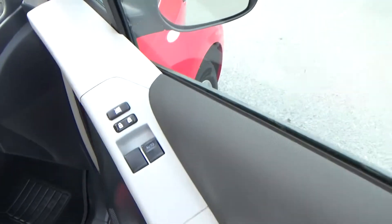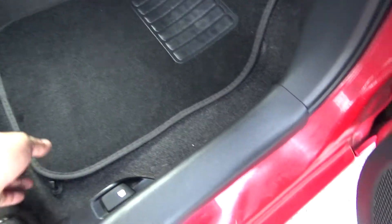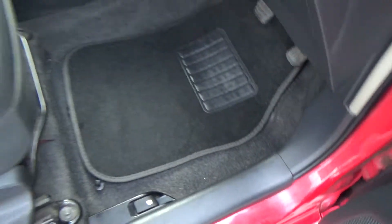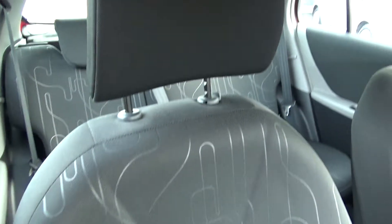Opening the driver's door — you have your front electric windows. If you look into the footwell, it's all nice and clean in there, as is under the mats. Taking you up along the driver's seat — there's no tears, no burns, nothing negative like that. It's all in excellent condition.